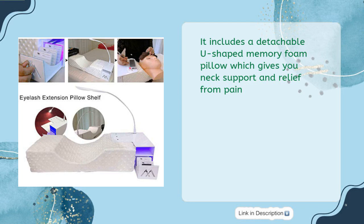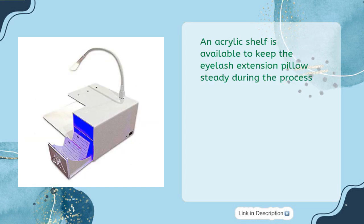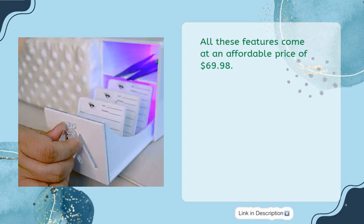It includes a detachable U-shaped memory foam pillow which gives you neck support and relief from pain. It also has a USB-powered LED light with adjustable three levels of luminance. An acrylic shelf is available to keep the eyelash extension pillow steady, with two storage areas and Blu-ray disinfection to keep all products safe. All these features come at an affordable price of $69.98.